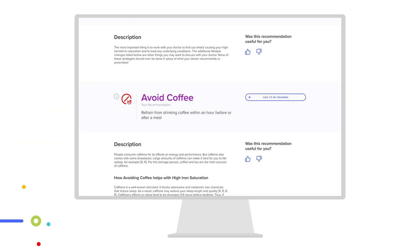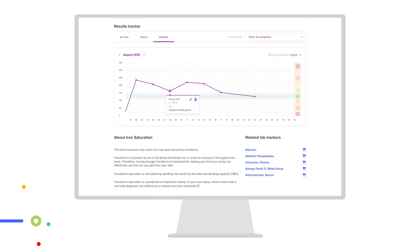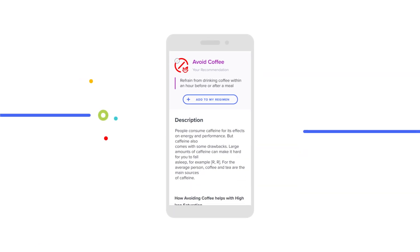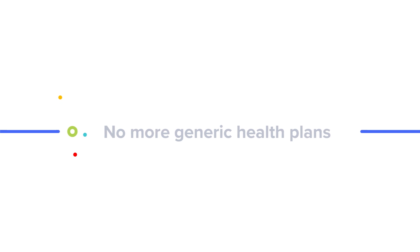Start implementing the changes from the list of personalized recommendations and track levels over time to watch them improve. When you find a recommendation that you'd like to try, just add it to your regimen and start building the perfect health regimen for you. No more generic health plans.